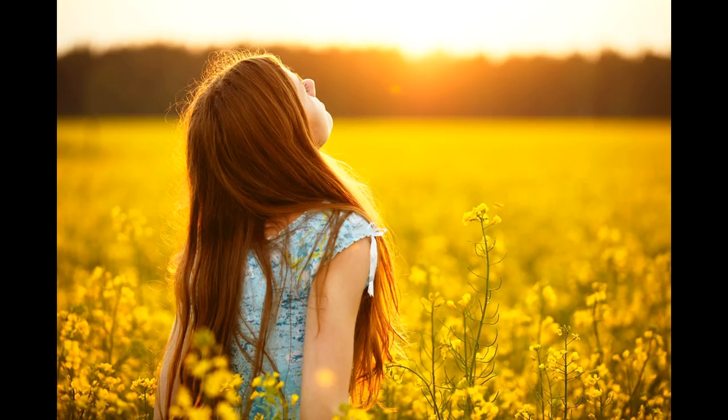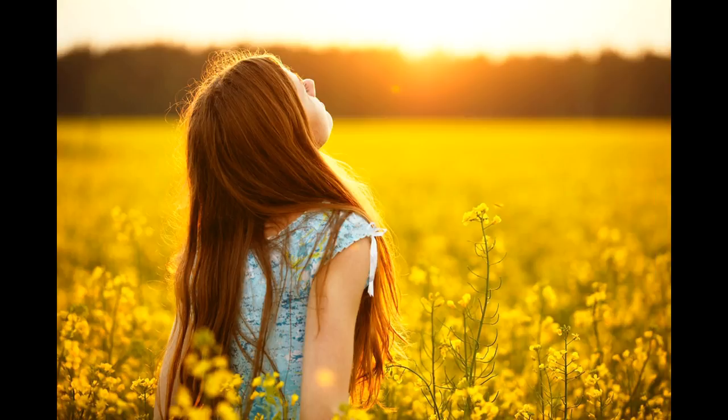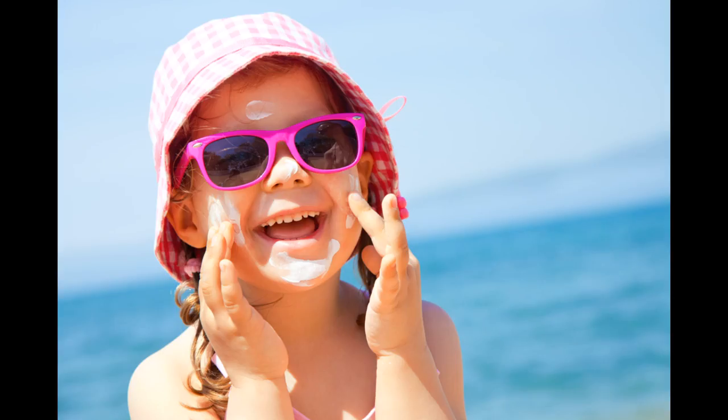Experts suggest that about 5 to 30 minutes of daily sun exposure, particularly between 10 a.m. and 4 p.m., or at least twice a week, on the arms, face, legs, and hands without sunscreen usually leads to a sufficient amount of vitamin D. But avoid too much sun exposure, which increases your chances of skin cancer and wrinkles, by wearing sunscreen with at least SPF 15 along with protective clothing, notes the NIH.